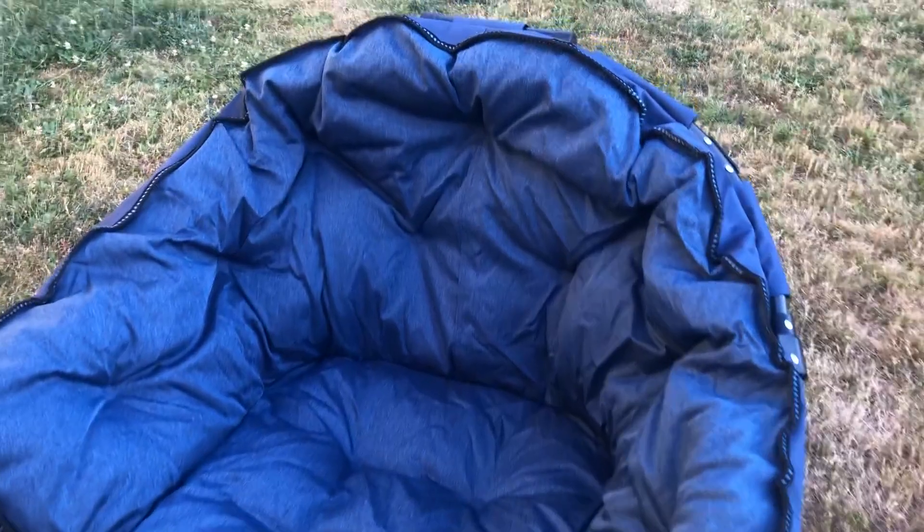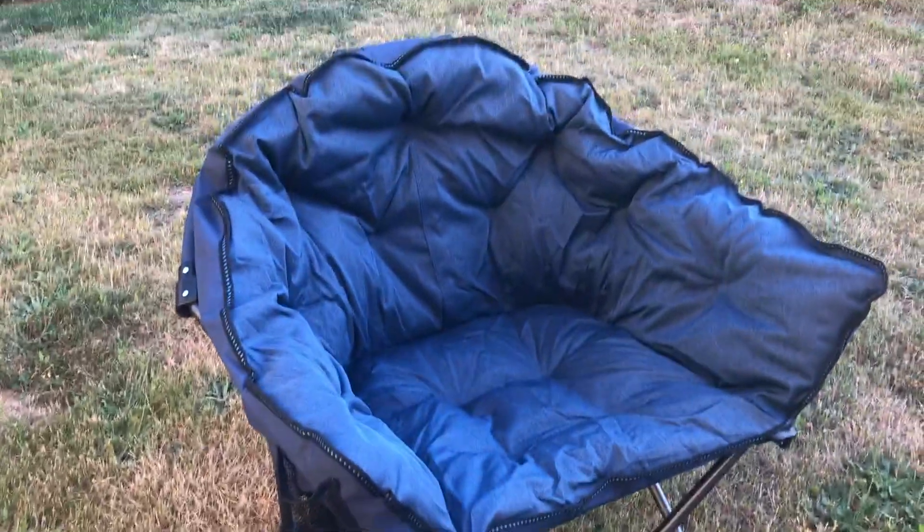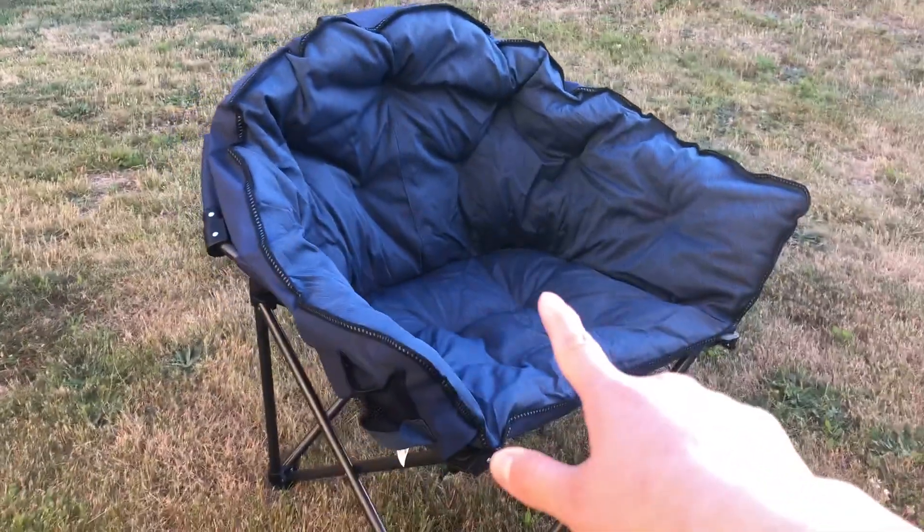Hi guys, so this is my yard. I just got this camping chair for my upcoming camping plans. I'm so impressed with this quality, the padding, the comfort of this chair. I just sat on it and it blew my mind.